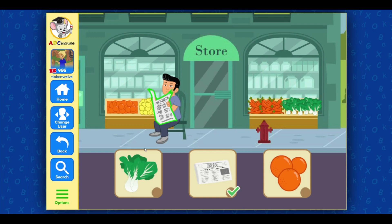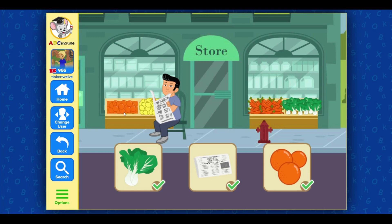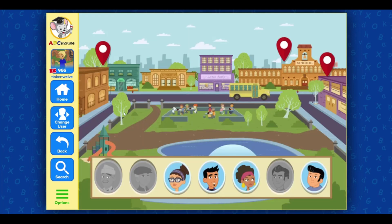Newspaper — great job! You're almost there! Bok choy — only one more to go. Oranges. Great! Let's keep exploring!